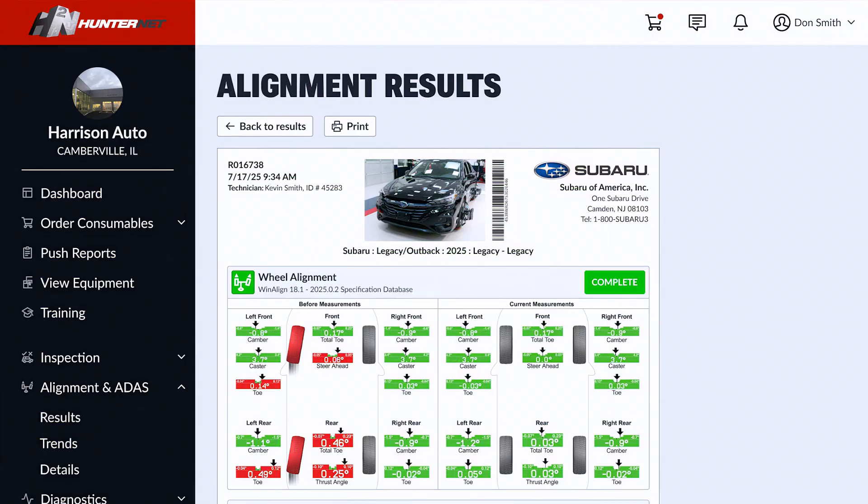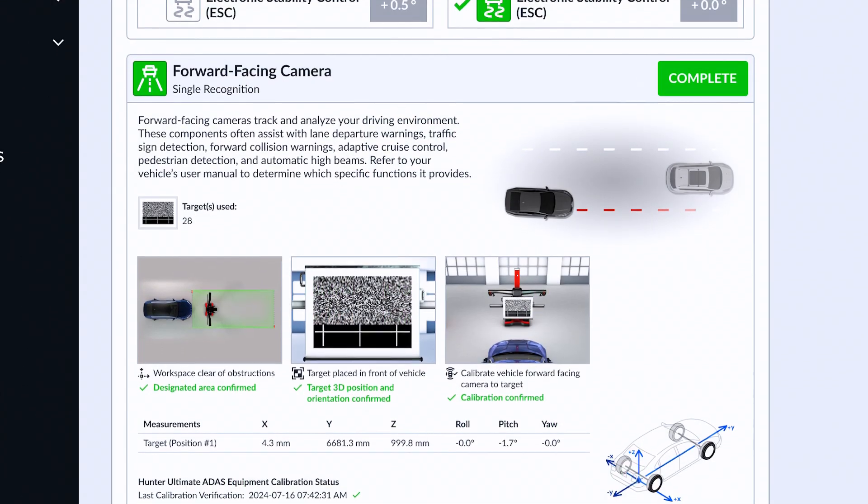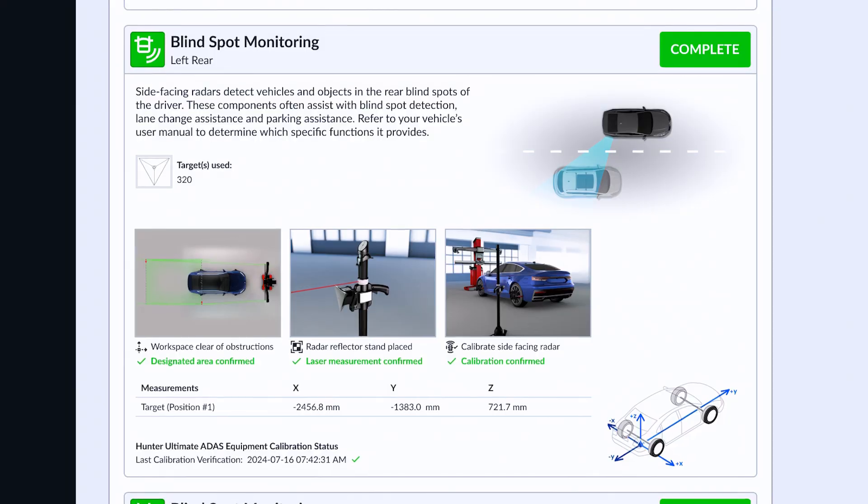World-class printouts and digital records in HunterNet give you what you need to sell the work and document the job in case questions arise later.